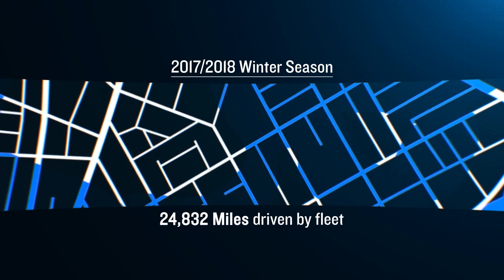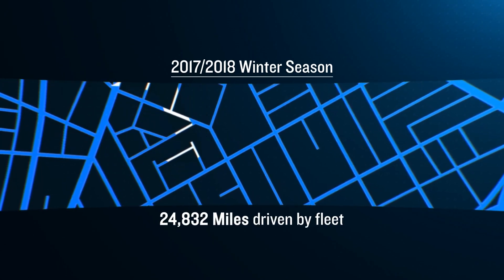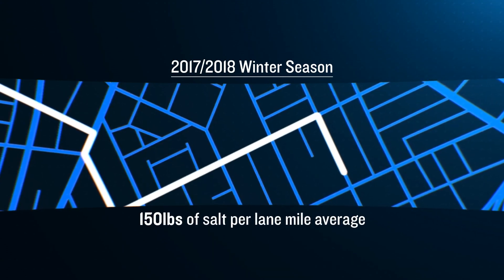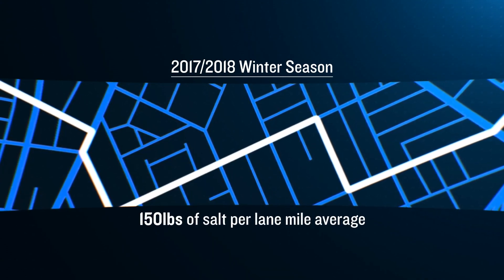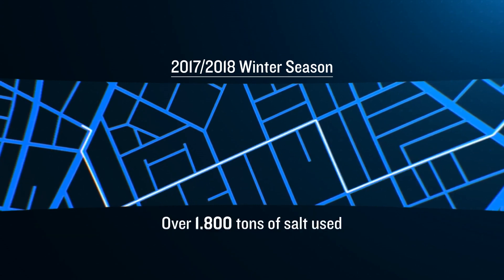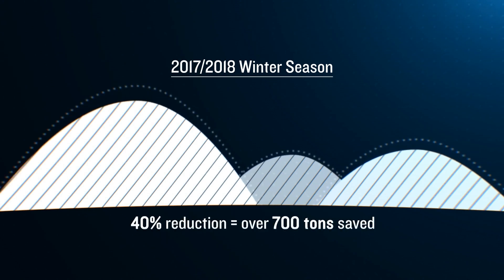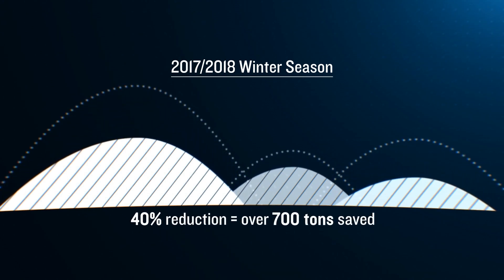You're also spending less money on overtime, and we also reduce the amount of salt used — because oftentimes one thing people don't realize is, if a driver's slowing down to look at where they're going to turn next, they're not necessarily turning off their salt spreader. But with all the cumulative effects, we looked at on average a 40% reduction in salt usage on a typical run.